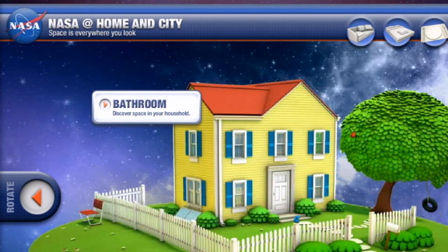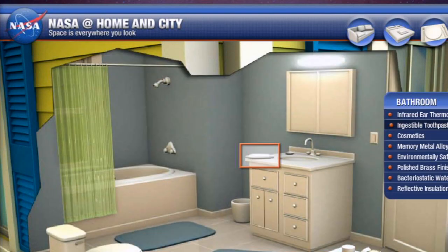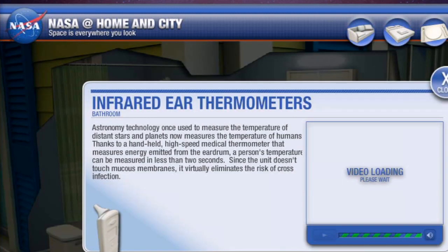You pointed me out to this incredible site. It's really a lot of fun to look at. There's also a link in our show notes if you want to check this out. Basically it can take you on a tour of your house and point out different household objects that were actually either invented for the space program or are spin-offs from the space program.